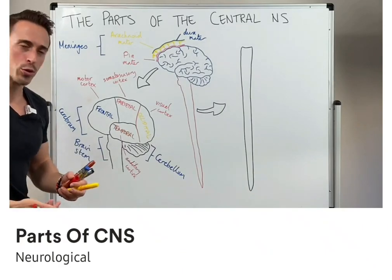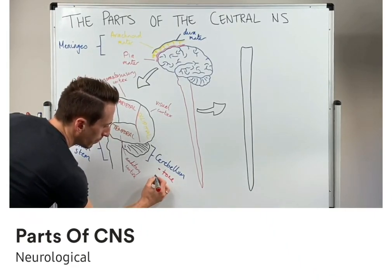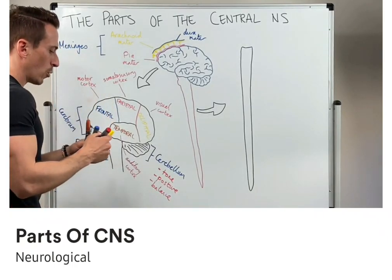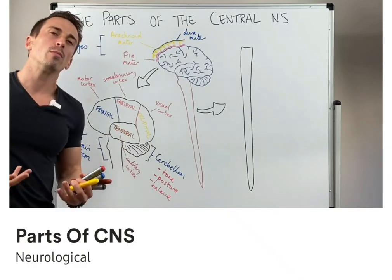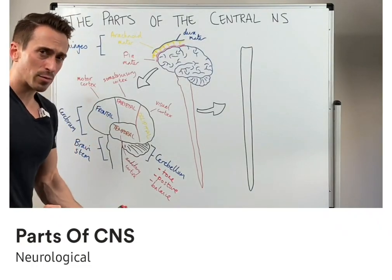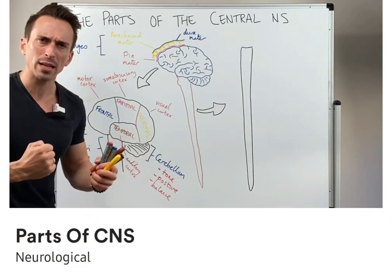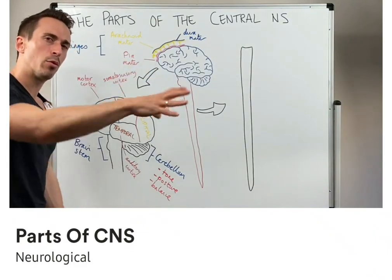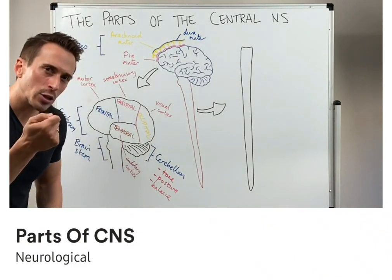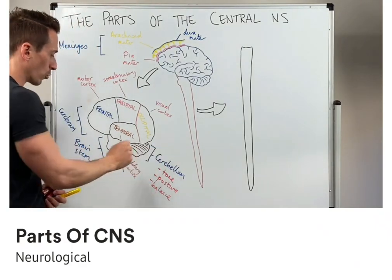Now let's go to the cerebellum — the small brain or small cerebrum. Three important roles: it plays a role in maintaining tone, posture, and balance. An example I like to use is if somebody asked you to help move house and pick up a heavy box — you tense those muscles up, ready to pick it up, and then you realize it's an empty box. What's stopping you from flipping backwards because you're prepared for something very heavy? It's the cerebellum. It receives input from your muscles about where you are in space and how flexed a joint is, and fine-tunes muscle tone, posture, and balance.